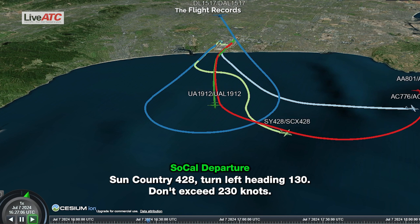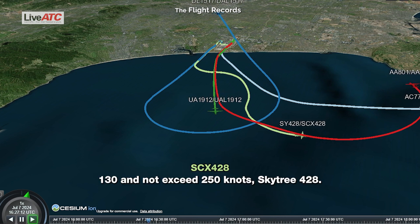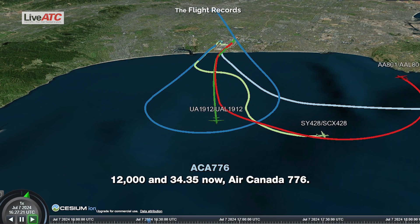Sun Country 428, turn left heading 130, do not exceed 250 knots. 130, not exceeding 250 knots, Country 428. Air Canada 776, climb maintain 12,000, approach frequency 134.35. 12,000 on 134.35, Air Canada 776.